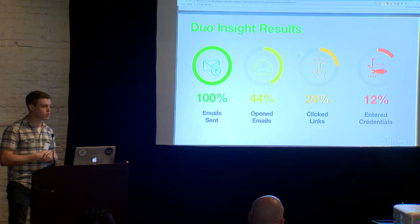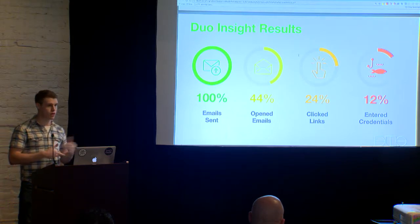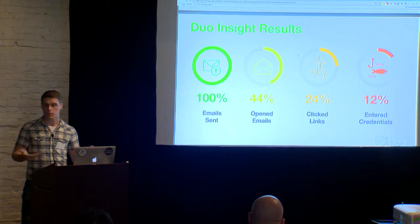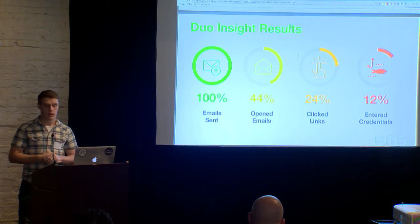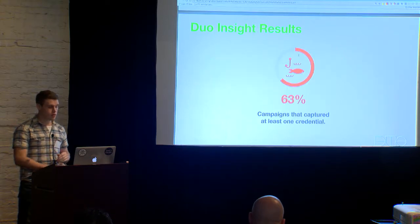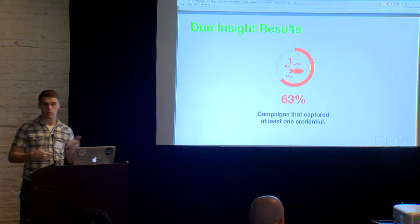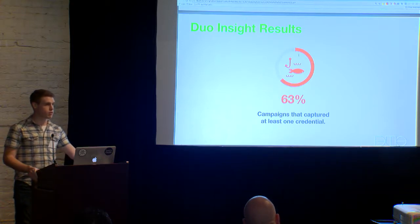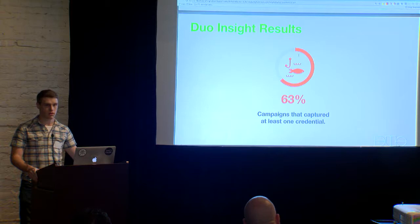44% of people open the emails. 24% of people click the links — which, if your browser and plugins are out of date, can be game over. And 12% of people enter their credentials. Here's a more startling fact: 63% of our campaigns captured at least one credential. So as an attacker doing very basic pretext, phishing is really effective. I don't think I need to convince anyone of that, but this is proof.